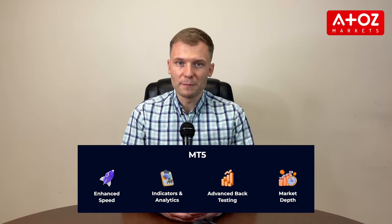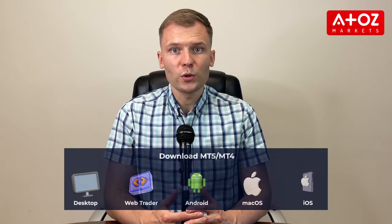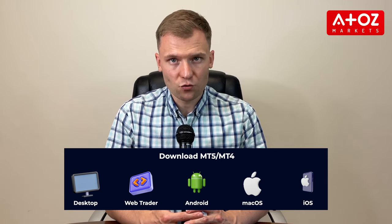FXGT provides traders with a variety of trading platforms, including MetaTrader 5 and MetaTrader 4. The MT5 platform is widely recognized and highly popular, while the MT4 platform has a solid reputation among traders. Additionally, FXGT.com offers mobile trading apps compatible with both iOS and Android devices, providing traders with the convenience of accessing their trading accounts from anywhere in the world.